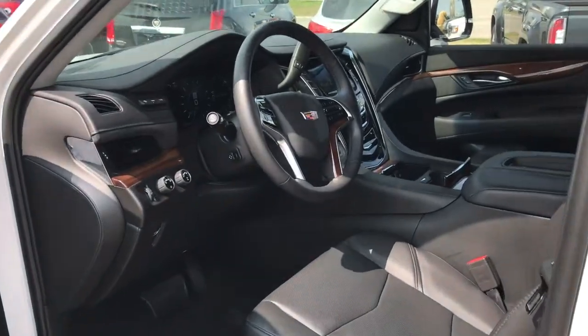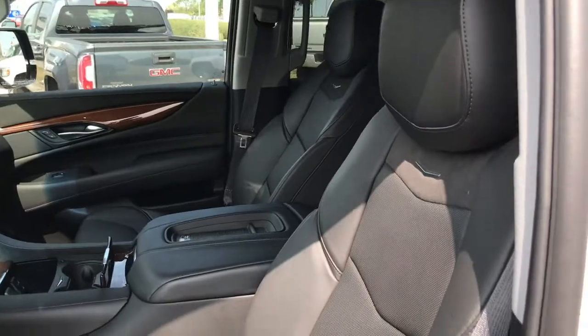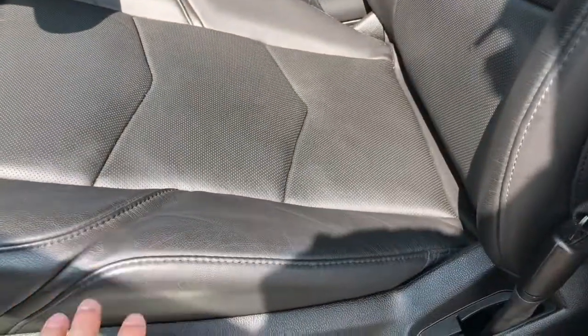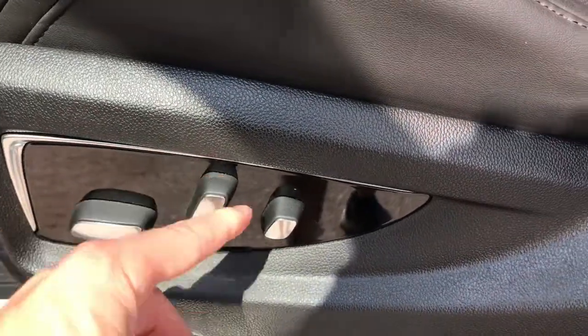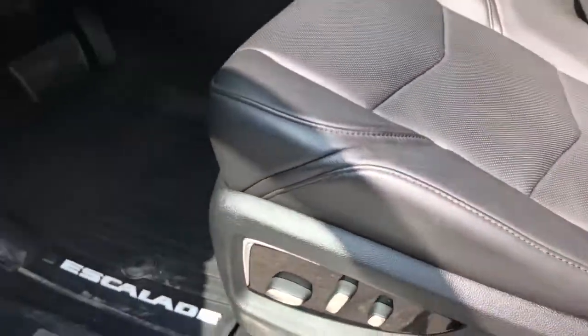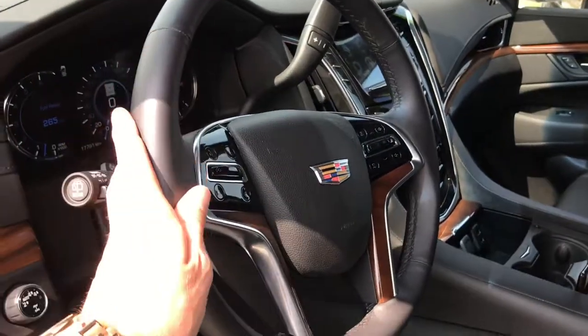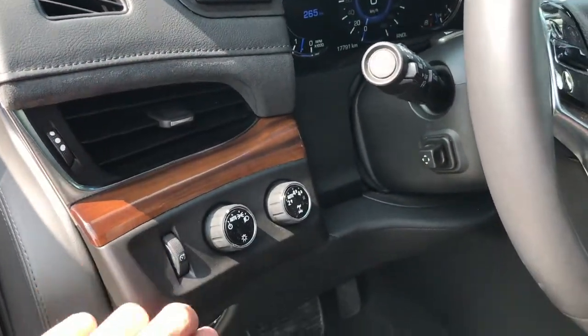Step inside the Escalade and you'll be greeted with one of the most comfortable interiors in the business — the best materials you're ever going to find in a vehicle. You've got perforated, heated, and cooled leather seats, fully power-adjustable with lumbar support. Rubber mats keep that carpet nice and clean, along with a heated leather steering wheel, suede details throughout the cabin, and wood grain trim.